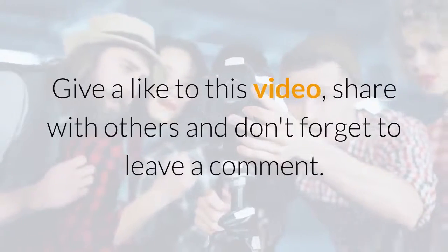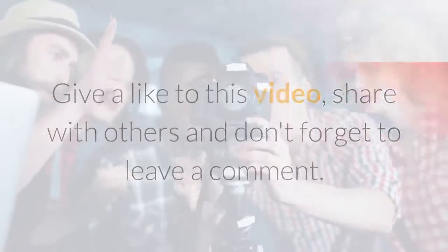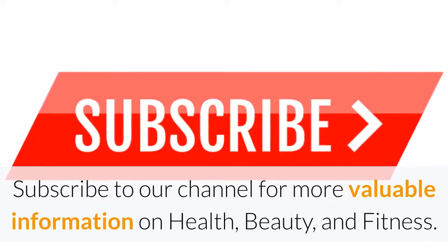Give a like to this video, share with others, and don't forget to leave a comment. Subscribe to our channel for more valuable information on health, beauty, and fitness.